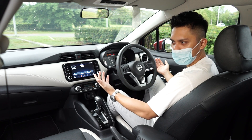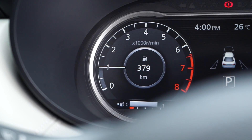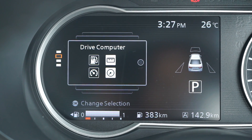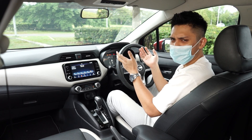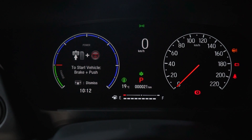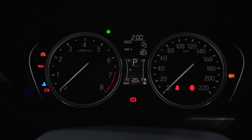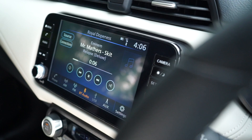The instrument panel consists of an analog gauge on the right and a seven-inch color digital display on the left. Clarity is nice and there's a degree of customizability. Both the VLP and VLT get this setup, which is an advantage over the Honda City where only the upcoming RS gets a part-digital display — the rest of the City range gets full analog gauges. In the middle is an eight-inch Nissan Connect infotainment touchscreen, which is customizable.